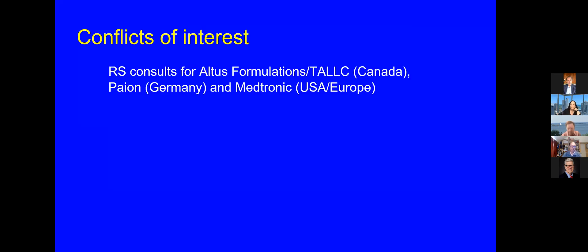So, conflicts. I do some work for a pair of Canadian companies, Althus and Talc, who have technologies for dissolving things that can't be dissolved. I've been helping Pion, who make remimazolam, and Medtronic, who, amongst other things, make capnography.